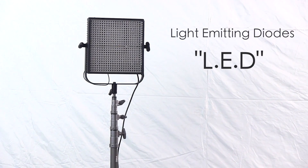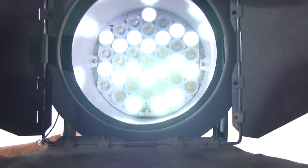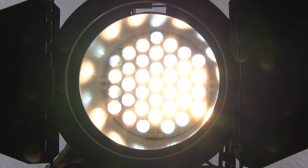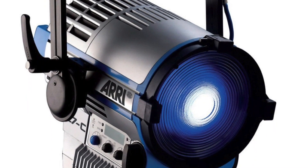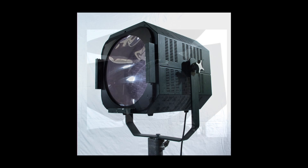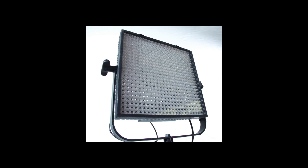LED lights are amazing and are changing the art of cinema lighting — cool, burning, powerful and efficient. The latest fixtures are bi-color and dimmable. A gaffer friend of mine says that the Arri L7C is the light of the future. If you were saving to buy a movie light, you might want to consider an LED. And remember, no gels and no scrims.